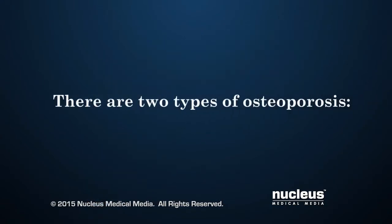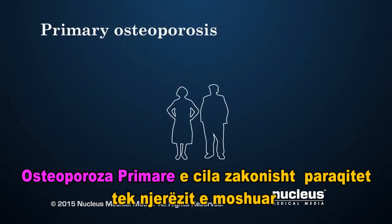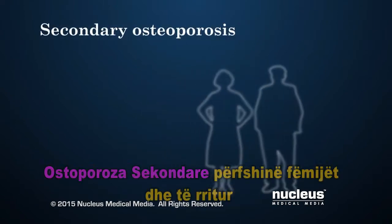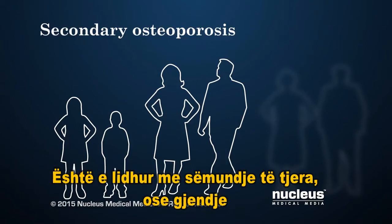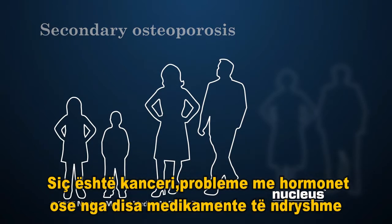There are two types of osteoporosis. Primary osteoporosis is usually related to older age as well as a reduced amount of estrogen in women. Secondary osteoporosis affects both children and adults, and is related to other diseases or conditions such as cancer, hormone problems, or use of certain medications.